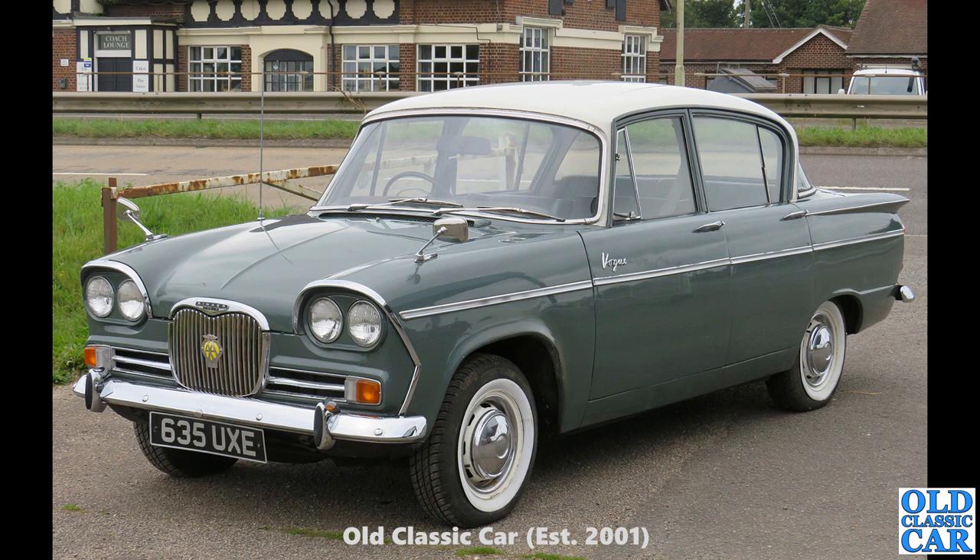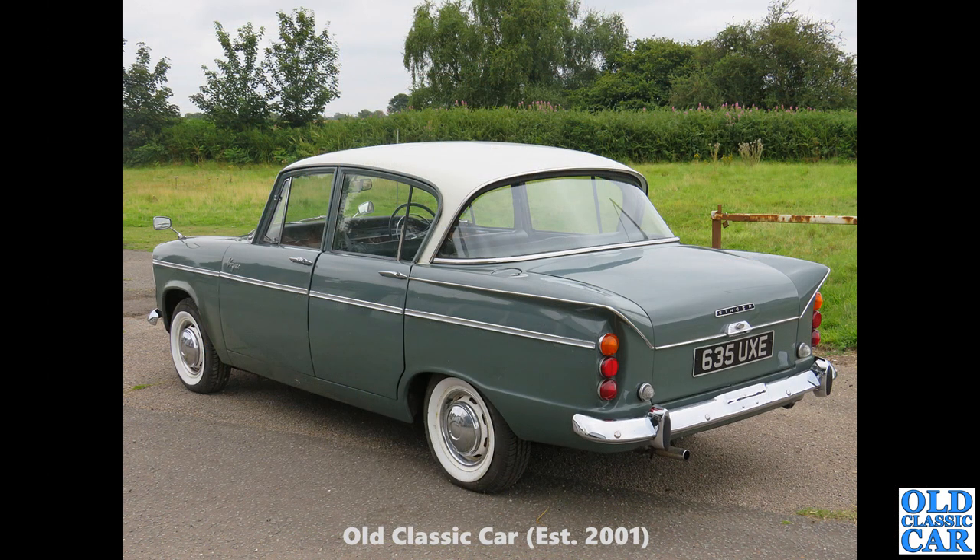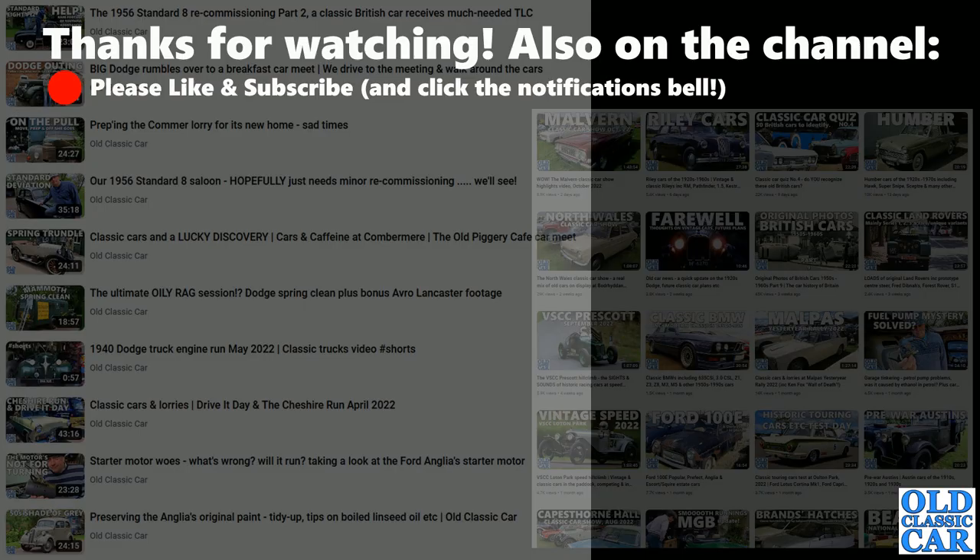635 UXE — another example of the Super Minx-based Singer Vogue with the wraparound rear window. This is the curvier roof and wraparound window I was talking about before. This is a slightly earlier car, from about 1961 or 1962. Quite a smart car — it's got those clip-on white wall tyres. A sharp looking car indeed. That Singer Vogue rounds out this collection of over 95 photographs of vintage and classic Singer cars.